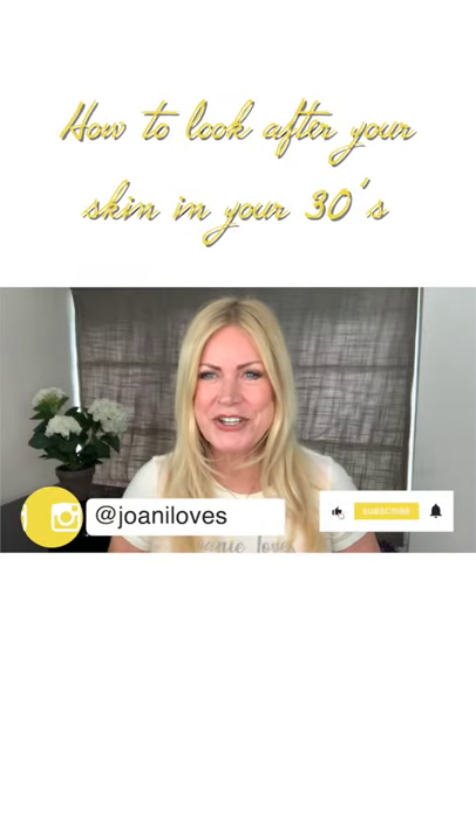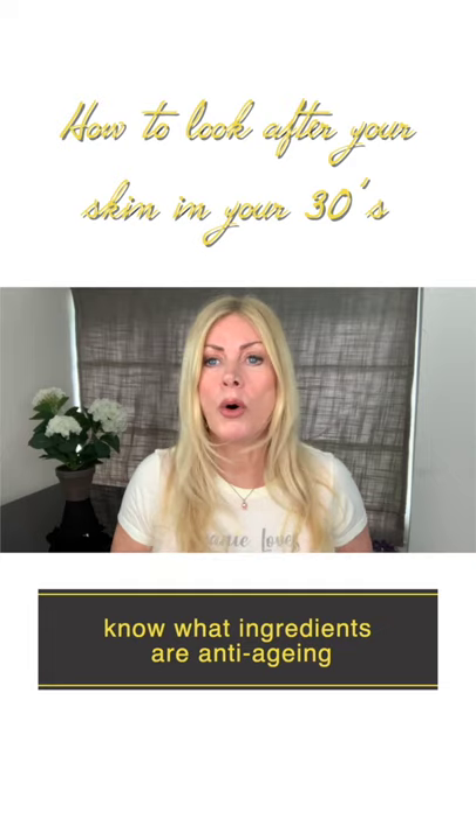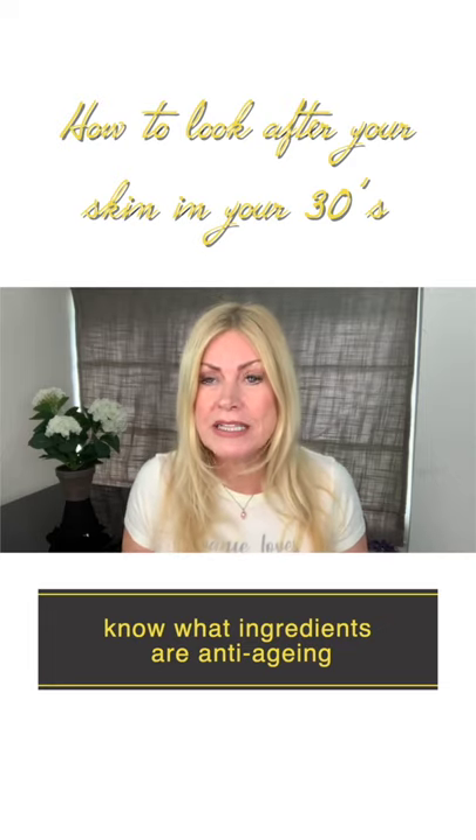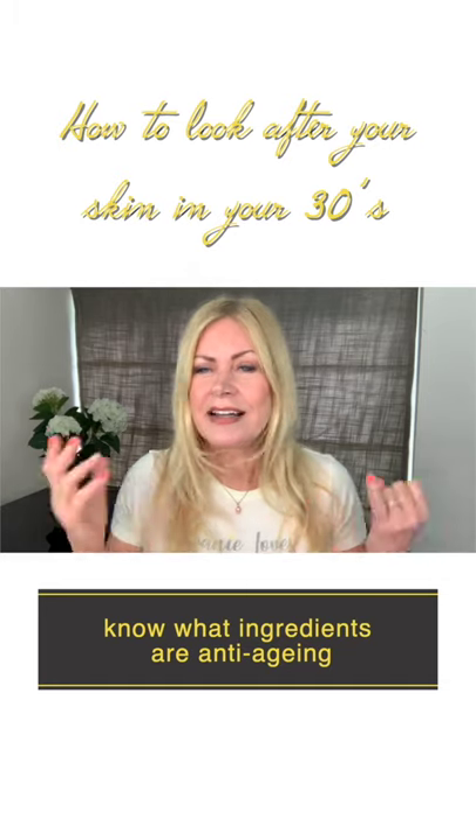How to look after your skin in your 30s. Lines and wrinkles have become set now, so you have to know what the anti-aging ingredients are. For example, retinol, vitamin C, niacinamide, and hyaluronic acid.